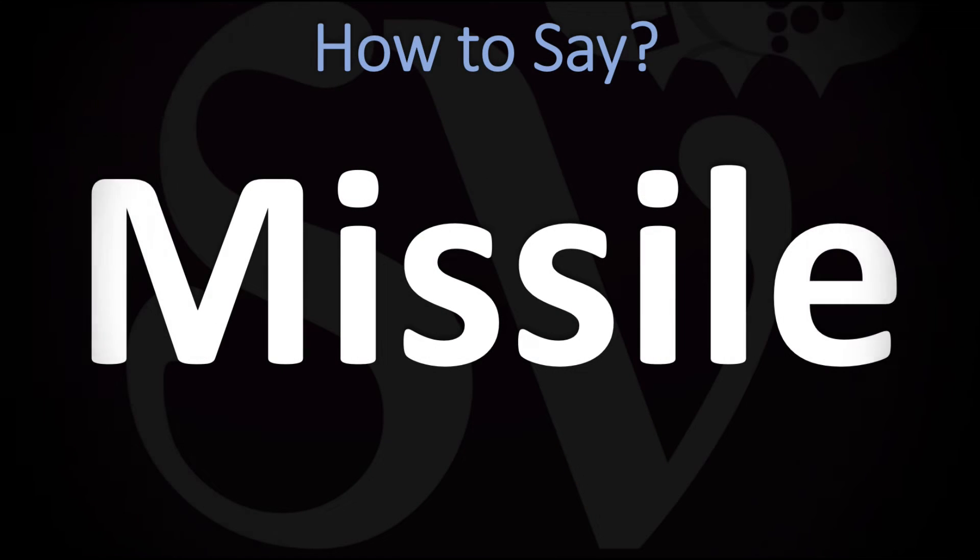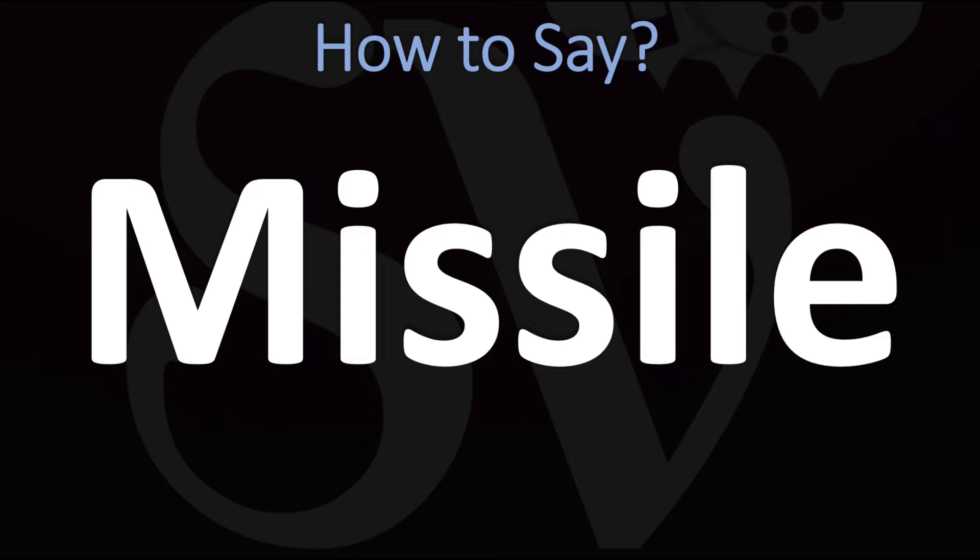We are looking at how to pronounce this word, as well as how to say more interesting and related words, including some of the most mispronounced ones. Make sure to stay tuned and consider subscribing for more.